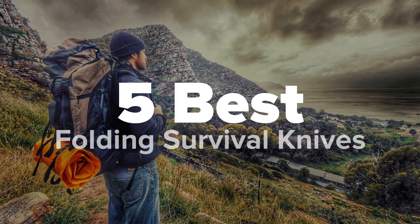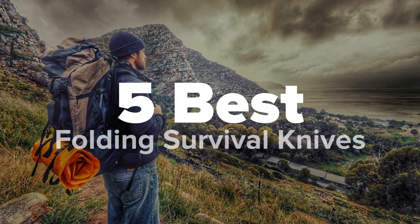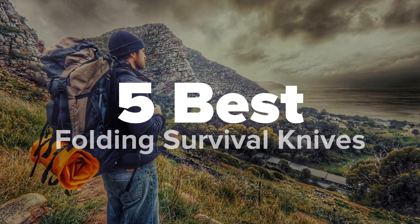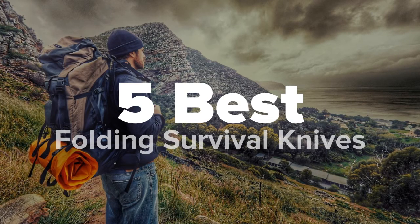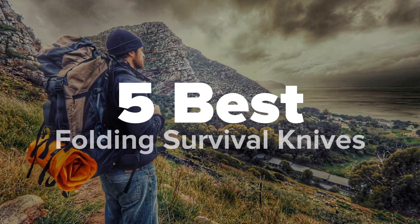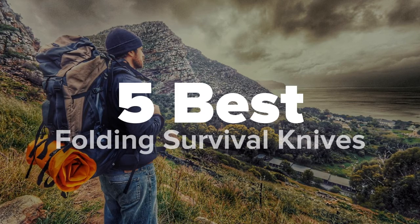Hey there outdoor fans, you're watching Five Best Products, and today we're going to show you some of the best folding survival knives that are on the market. We made this list based on research, popularity, our own opinion, and much more. For pricing and more information on these survival knives, feel free to check out the links in the video description. And lastly, don't forget to like the video and subscribe to our channel so that you never miss a daily product video from us.